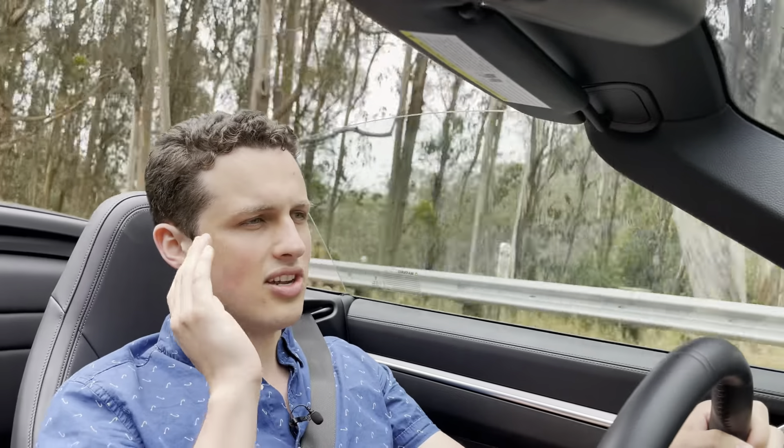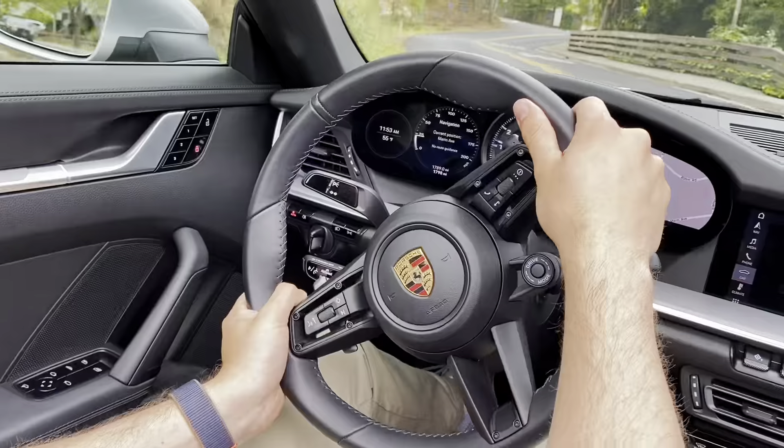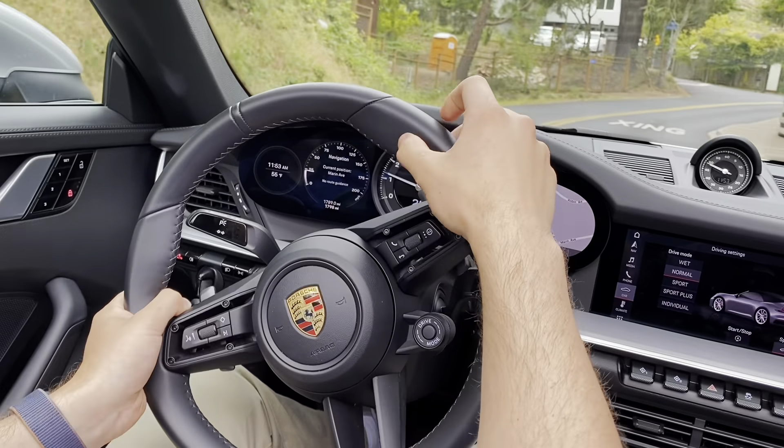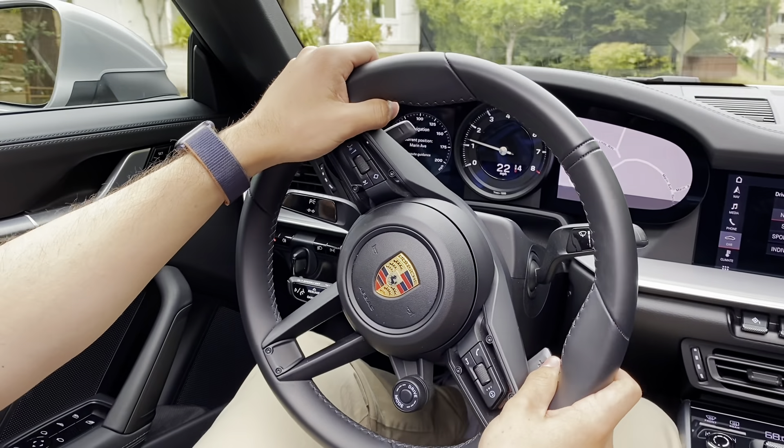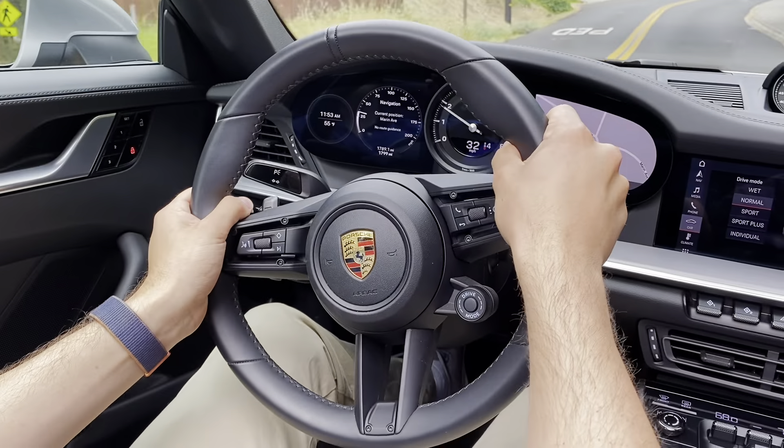The steering in this 911 is so direct. I am supremely confident with my position on the road, and even though it's a wide car, it just goes exactly where you look. I know it's not hydraulic power steering, but this electric system from Porsche is easily the best electric system I've ever used, and it still provides excellent precision.